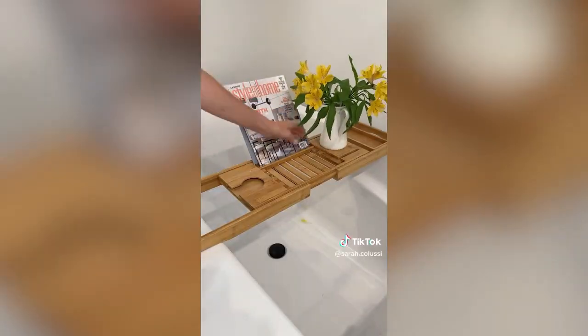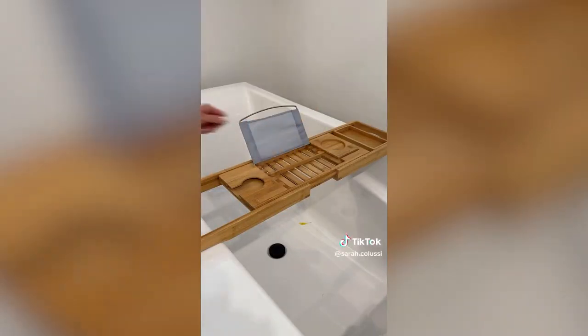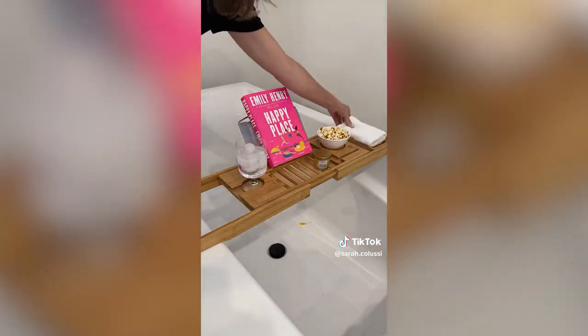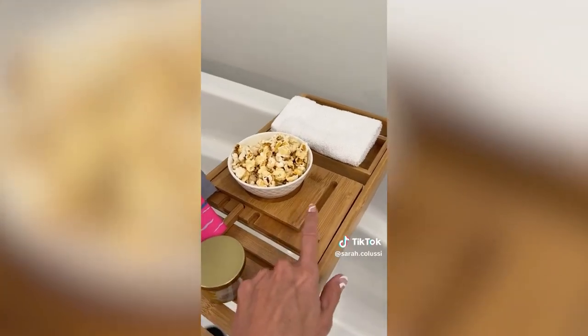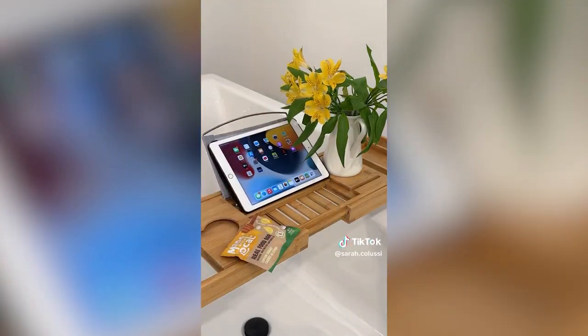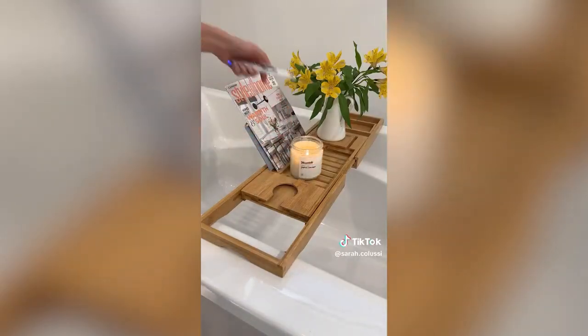When shopping for a new bath tray, I found a lot of videos that showed clips but nobody talked about the details — so here we go. This one is my fave: it's adjustable, has a book holder, a spot for snacks or candles, a wine glass holder, a sliding towel holder, and a spot for your phone. The back of the tablet rest is waterproof, and right now it's on sale for under $40.